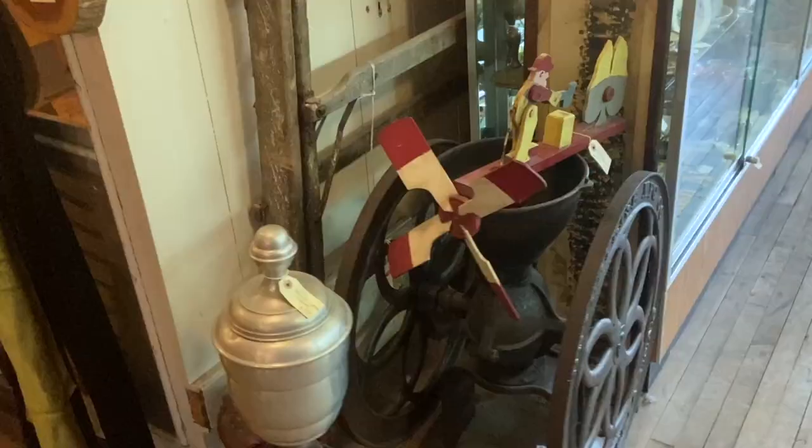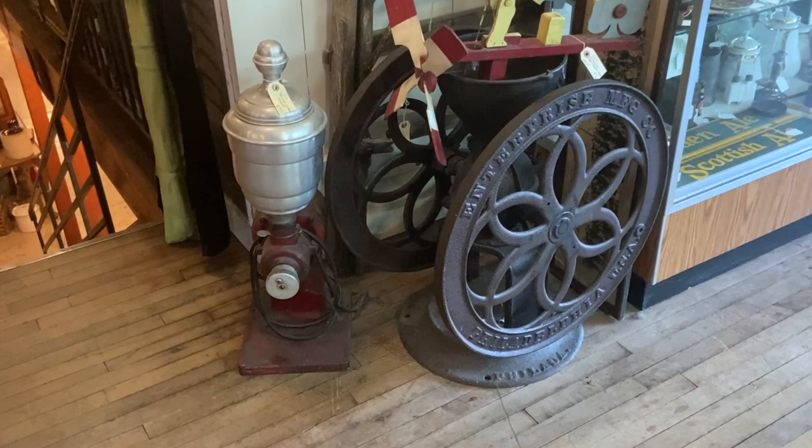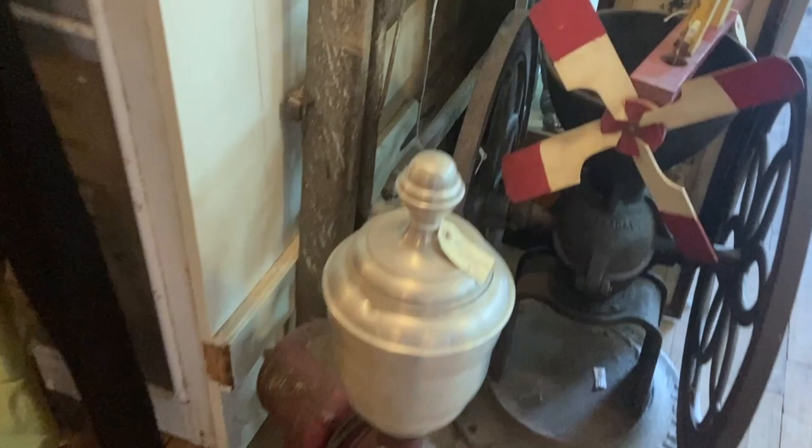Here is one of the biggest grinding wheels you're going to see from a store — Enterprise Manufacturing, out of Philadelphia, USA. The electric one here is $350, which is about the going rate. On this big one, I imagine it could be closer to $500... and it is, oh no, it's over $1,000. And they may be right — I haven't seen one that size.